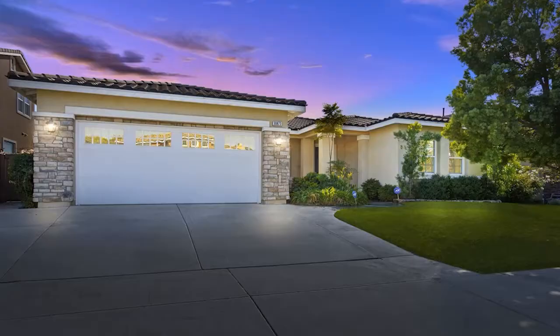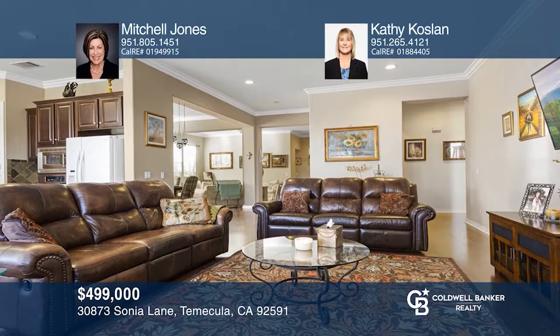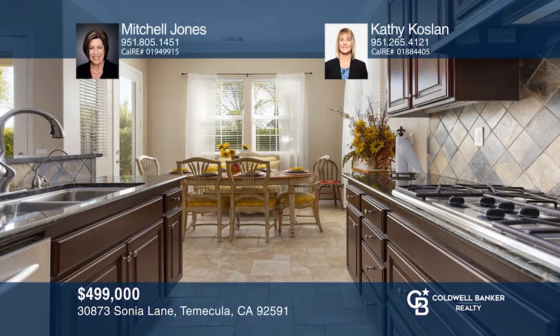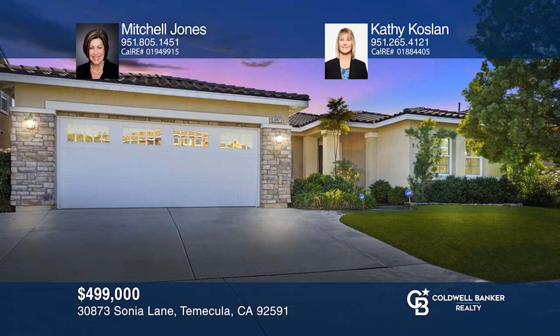Excellent location, pride of ownership, and marvelous curb appeal all rolled into one stunning package. This single-level gem has a popular floor plan that flows nicely throughout. The kitchen is an entertainer's delight with granite counters, an island, and a pantry. Extras include dark flooring and crown molding. The master is feature-rich with two walk-in closets and an Italian tile shower. Enjoy the lower-maintenance backyard with covered patio. Mitchell Jones and Kathy Coslin are ready to show you your new home.